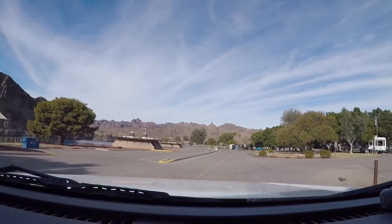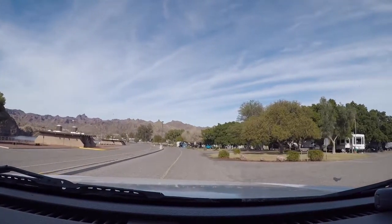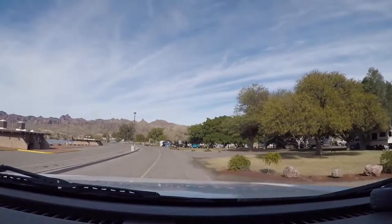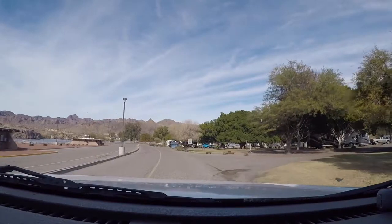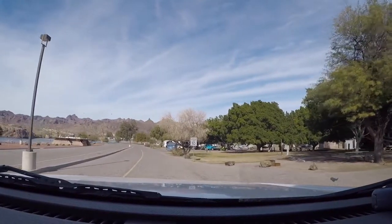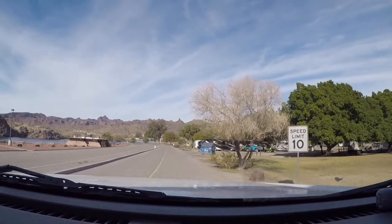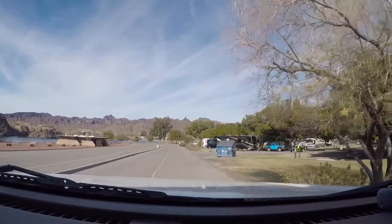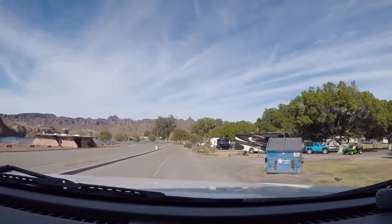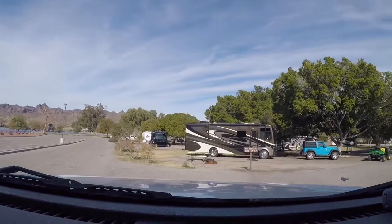I'm in Site 57, that's a little ways down. It looks like I'm right near the dump station, which while handy, is probably a little stinky as well. I can't believe how close I am to the river — this is wonderful.